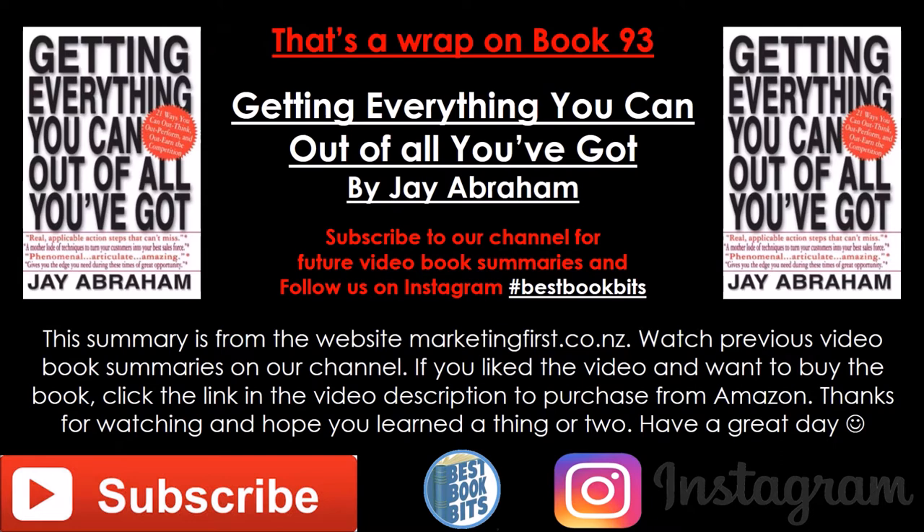And that's a wrap on book 93, Getting Everything You Can Out of All You've Got by Jay Abraham. Subscribe to our channel for future video book summaries and follow us on Instagram at hashtag bestbookbits. This summary is from the website marketingfirst.co.nz. Watch previous video book summaries on our channel, and if you like the video and want to buy the book, click the link in the video description to purchase from Amazon. Thanks for watching and I hope you learned a thing or two. Have a great day.